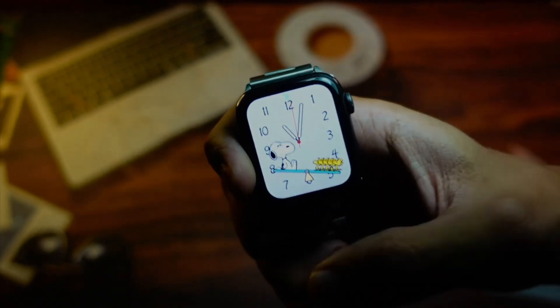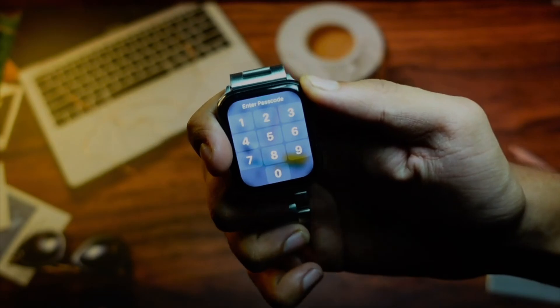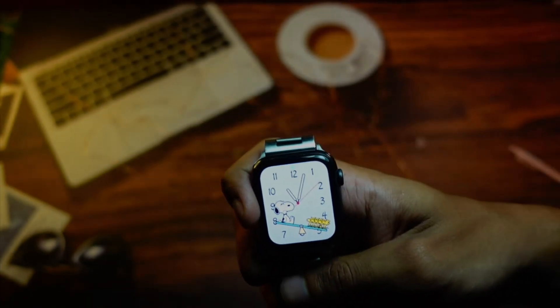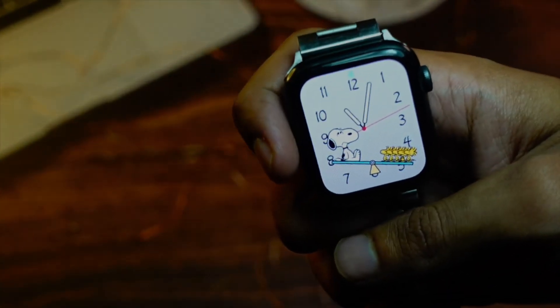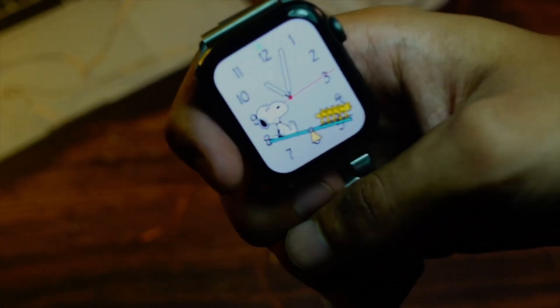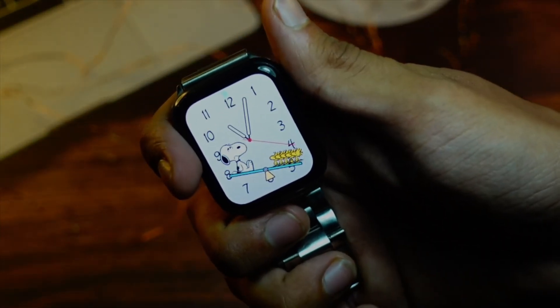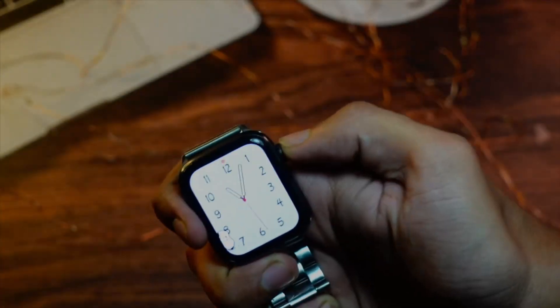If you haven't installed WatchOS 10 yet, please wait — the battery life is not good at all. We are less than two weeks away from the official release of WatchOS 10. I'll be coming up with a lot of videos, so make sure to turn on notifications and subscribe to the channel if you haven't already. Peace out and I'll catch you in the very next episode.